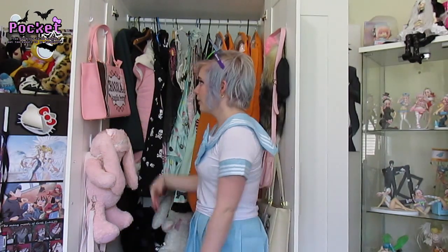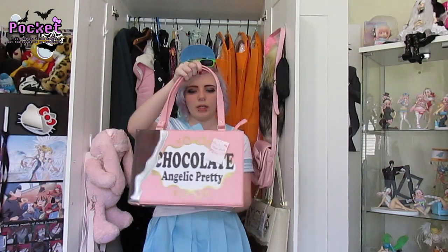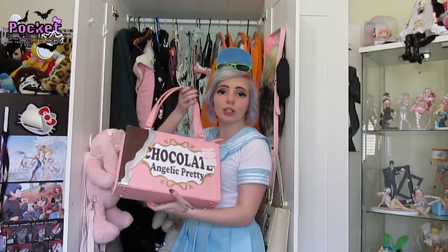Now my other bag, which I recently got — I'll show you all the bags first. Angelic Pretty Melty Chocolate in pink. Matches my dress set as well. Someone was in Tokyo and they remembered seeing one of my posts on Facebook where I said I was looking for a bag in this specific colour. She messaged me saying she found it at Closet Child in Tokyo, and I asked her to get it for me. Obviously I paid her, but thank you!